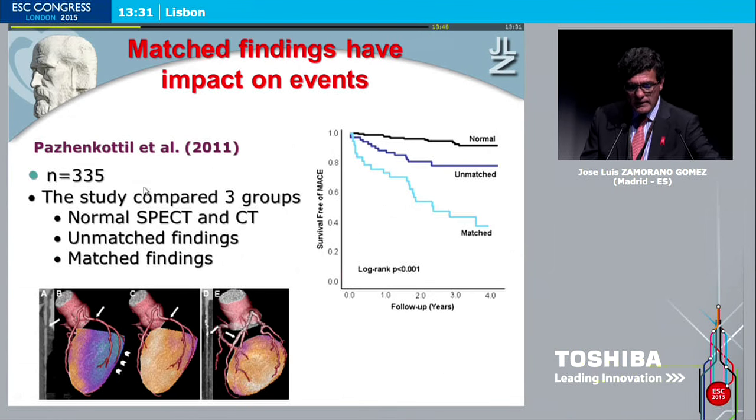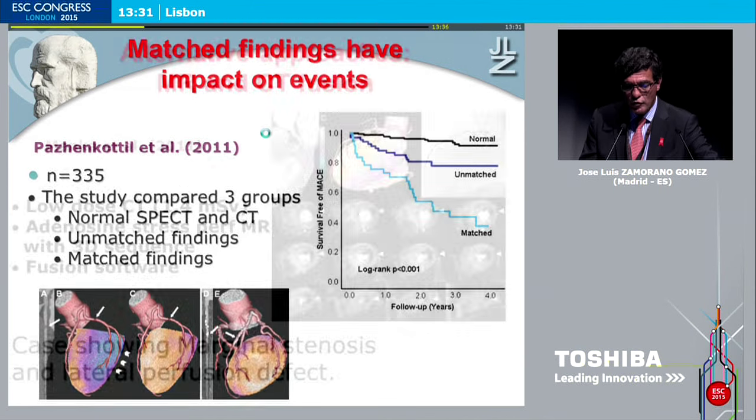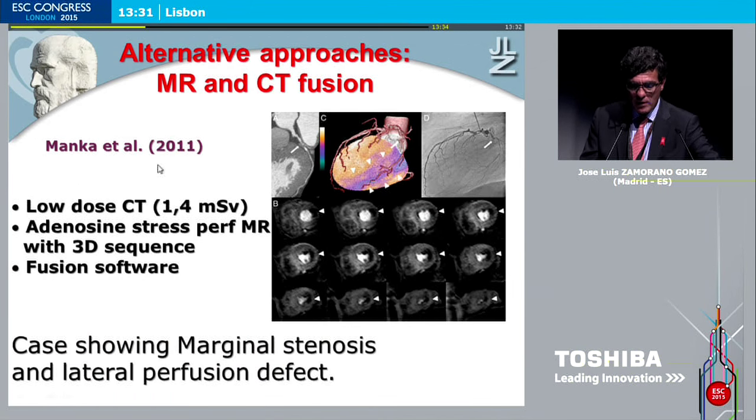More recently, in more than 300 patients, findings were superior in terms of freedom of events when combining fusion of technologies. Also in the same year, low-dose CT scan combined with adenosine stress perfusion MR showed clear advantage by using this combination of technology.